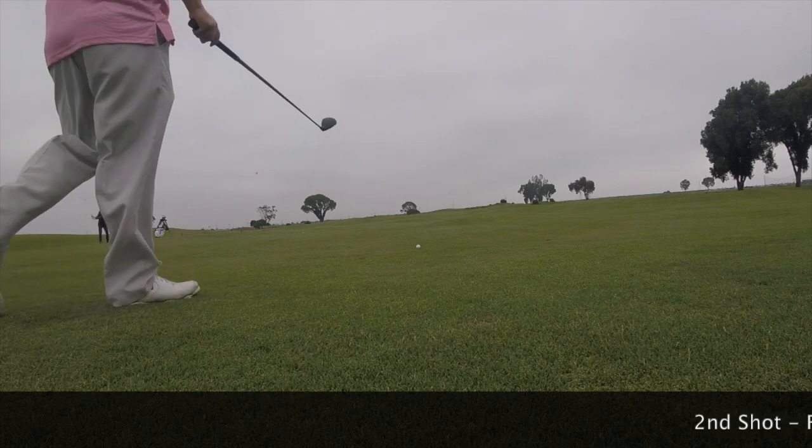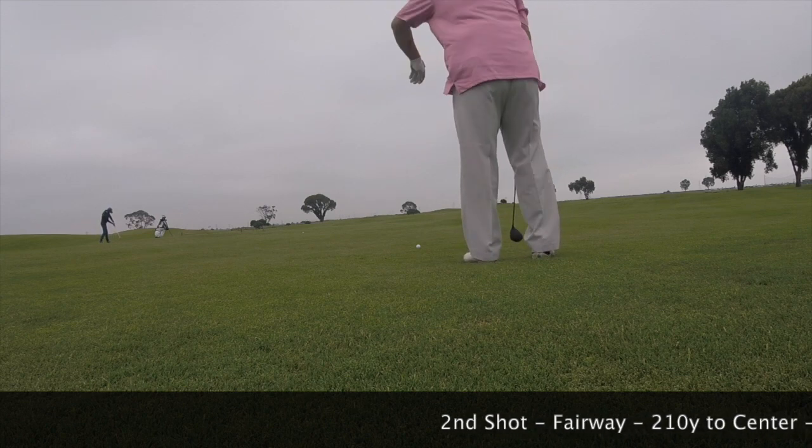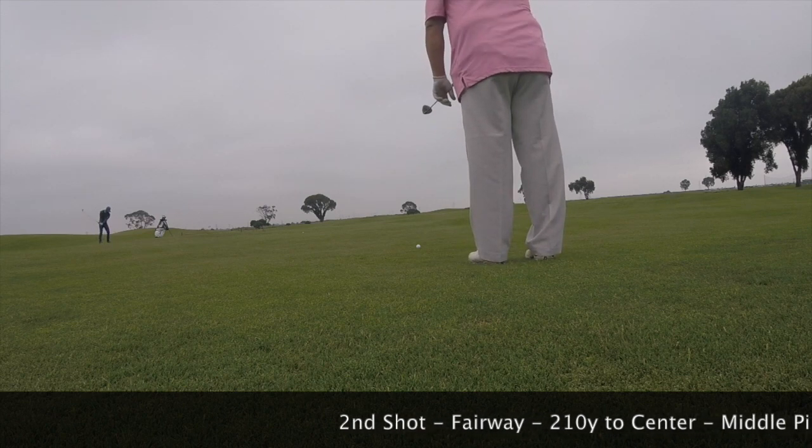This is my second shot. I'm using my 3-wood. It's about 210 yards to the center of the green, which has metal pin today. Tight lie.